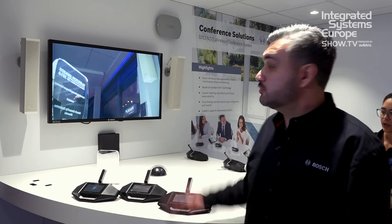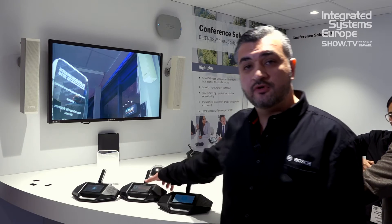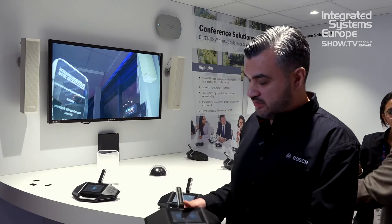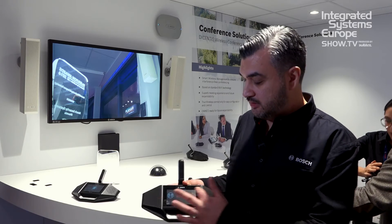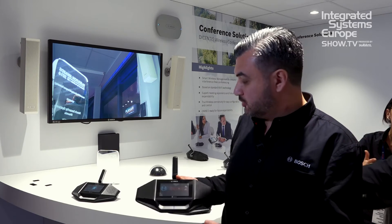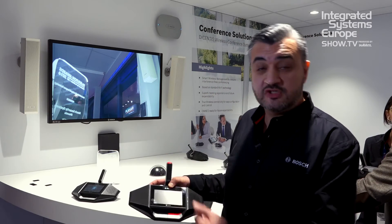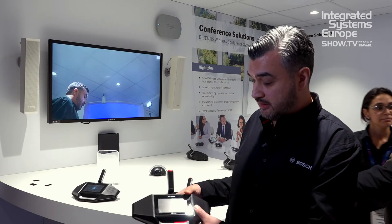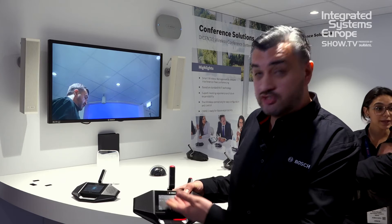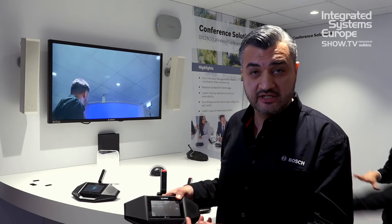The system comes with a wireless access point that you can see on the wall, and devices for the participants. The devices come with a touchscreen where you can put a logo in, as you can see, but also you can use the devices to see who is speaking — you can see a list of names who are actively speaking. It can also show original language characters like Arabic, Russian, Chinese, and so on.